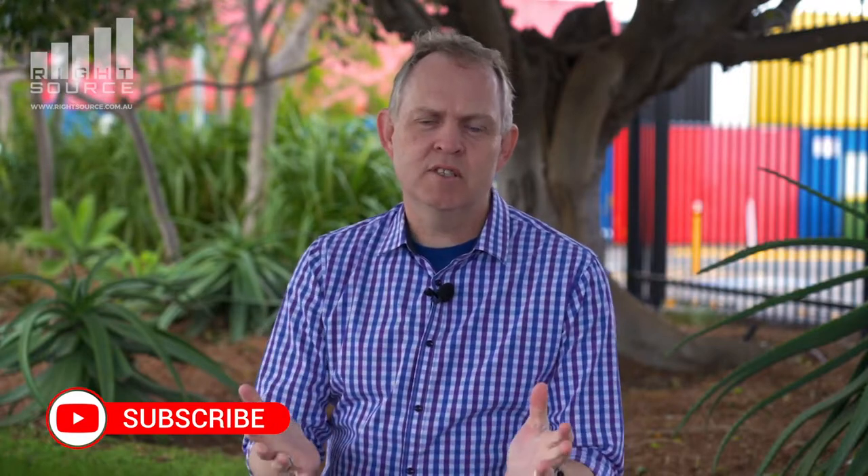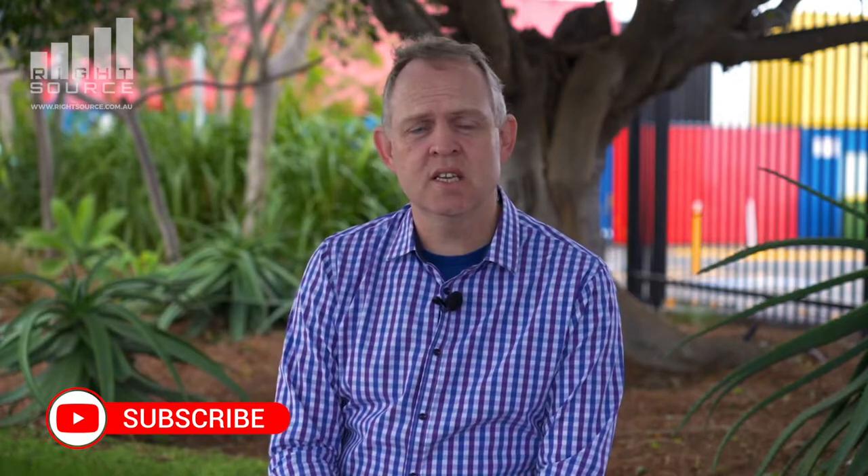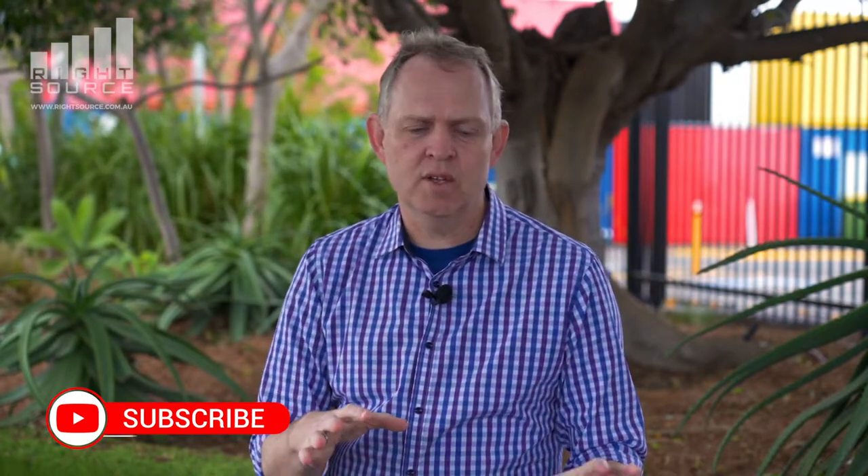G'day, Justin Hogg here from RideSource, going through a series of videos on helping you set up your not-for-profit. Last couple of videos we've talked about the planning process and the registration process with the ACNC. What we're going to go through in this video is talking in more detail around the governance requirements of your not-for-profit if you're registered with the ACNC, and a bit about the board and how that intertwines with governance.